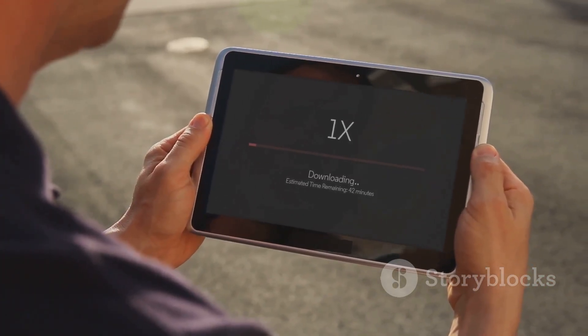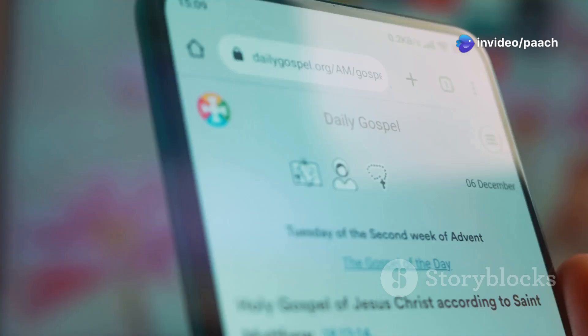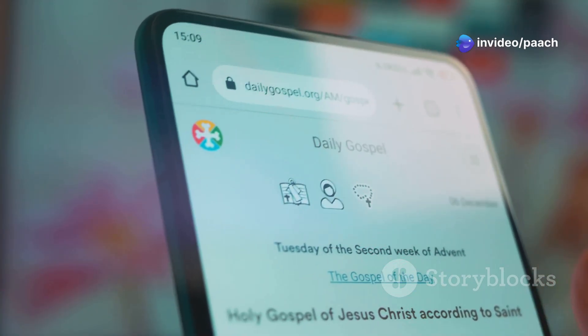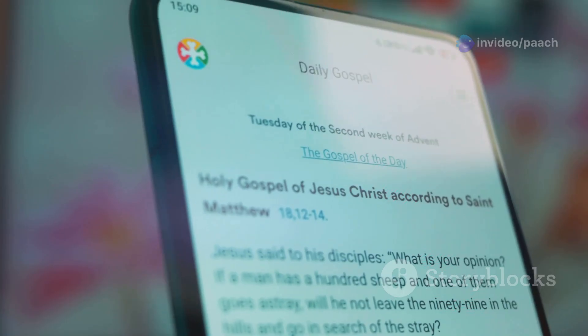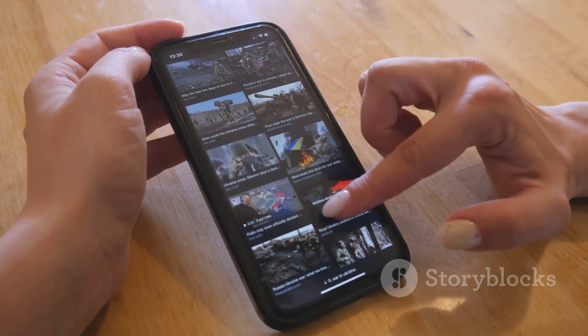If the jailbreak process fails, don't worry — you can always try again. Make sure you're using the latest version of the jailbreak tool and that it's compatible with your iPhone XS running iOS 18. If you're still facing problems, there are plenty of online resources and forums dedicated to jailbreaking; look for solutions specific to your device and iOS version.